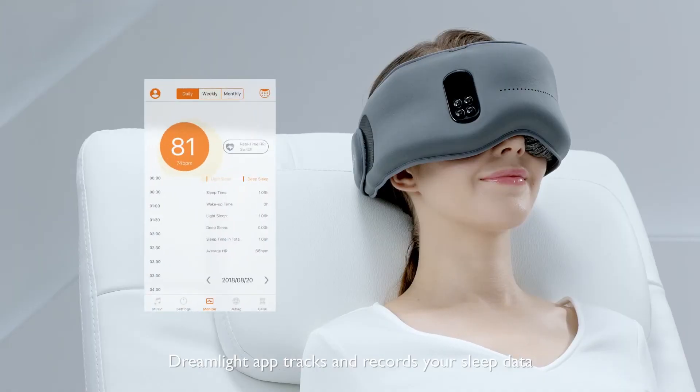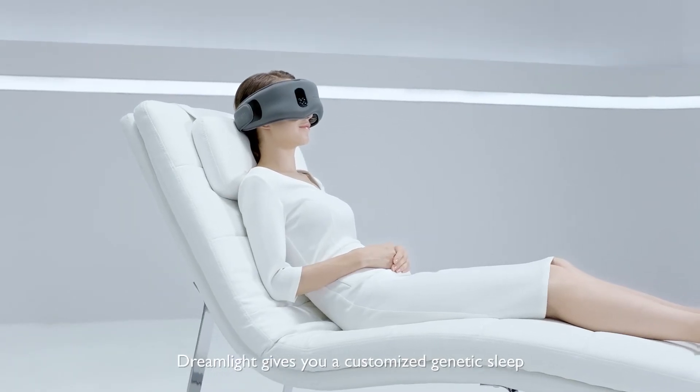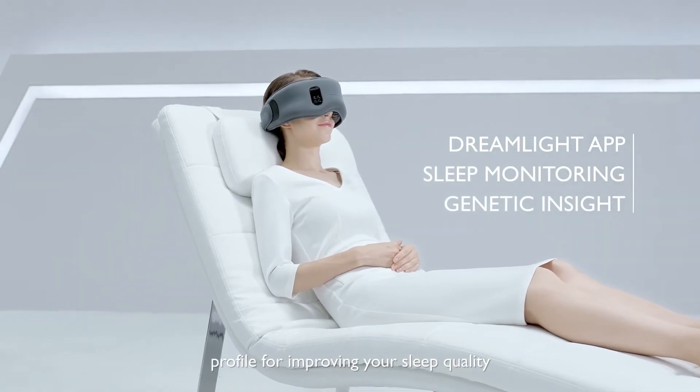The Dreamlight app tracks and records your sleep data. With the help of sleep gene testing, Dreamlight gives you a customized genetic sleep profile for improving your sleep quality.